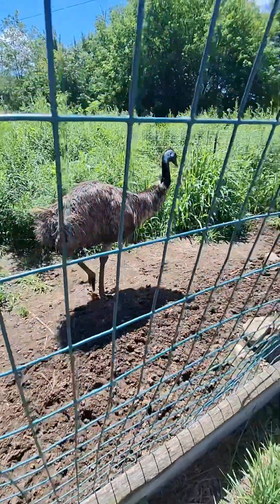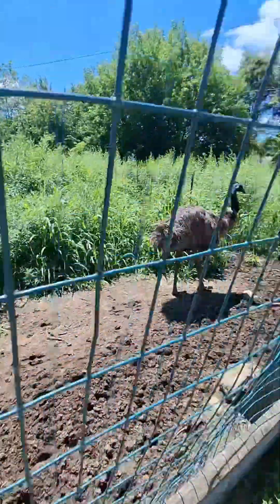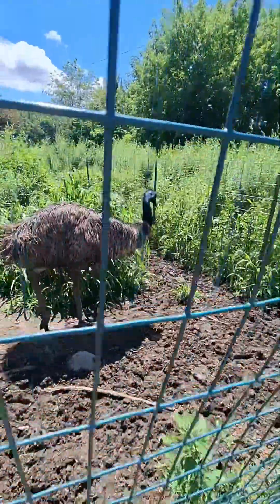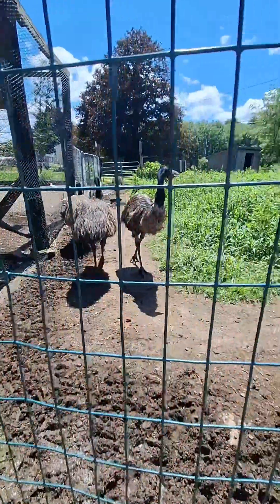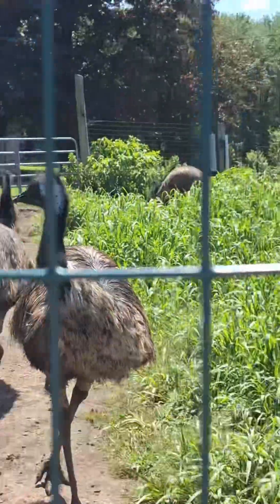This is an emu that I decided to name Bob. He pooped twice. Such a gross emu. Bob, calm down. A bunch of emus all together in the back. Can you see?